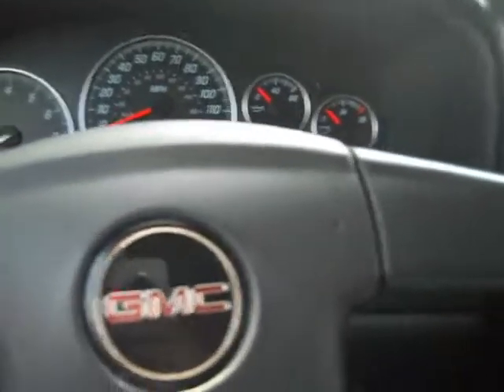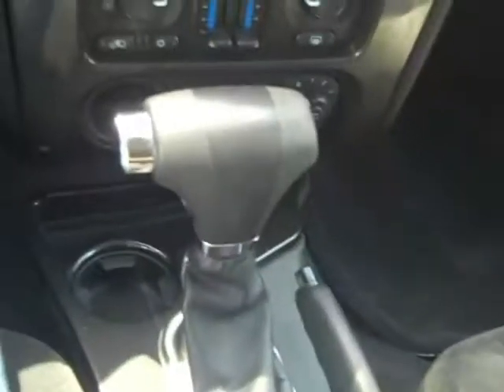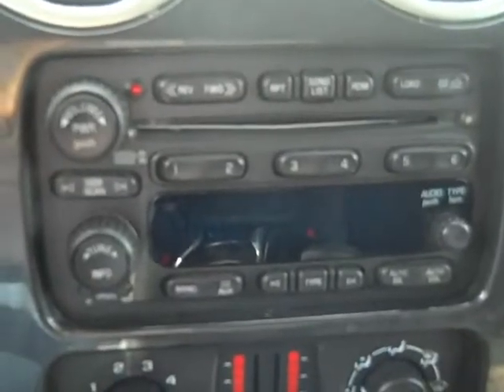I'm just going to show you a few things on the inside here. It's an automatic transmission. You have a CD player with AM-FM radio and satellite radio, OnStar, HomeLink, a little storage cubby here, powered driver's seat, powered windows, locks and mirrors, and front airbags. The interior is in nice condition. The seats are cloth.